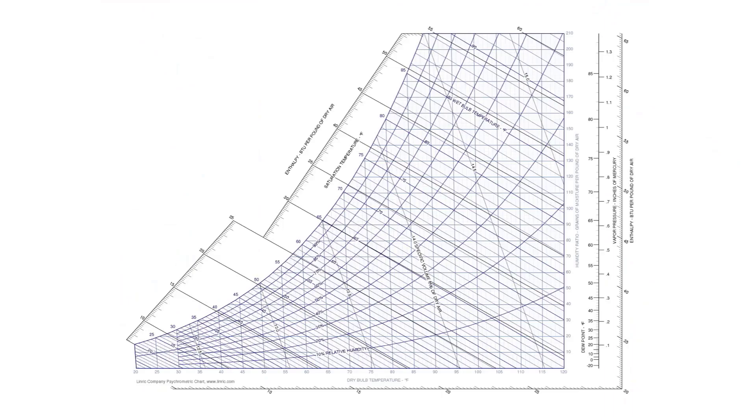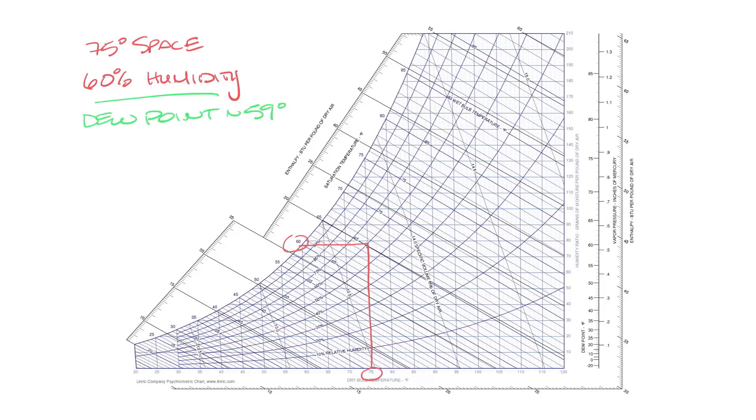Let's look at the psychrometric chart. If you have a 75 degree space, but the door is open and the humid outside air has brought your humidity up to 60 percent, we can take this over to the psychrometric chart, go up from 75 to 60 percent humidity, and you'll see that the dew point is about 59 degrees. So if you've been supplying 55 degree air, it's likely that the diffuser surface temperature is close to 55 degrees, which is below the dew point, which will mean that condensation will form.